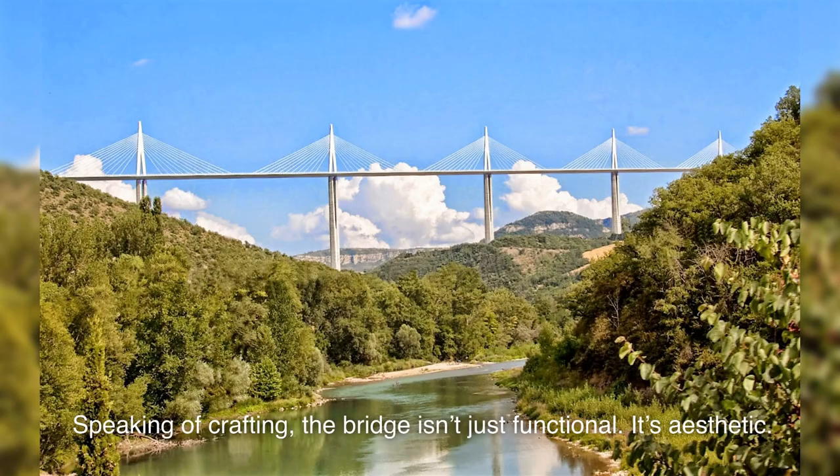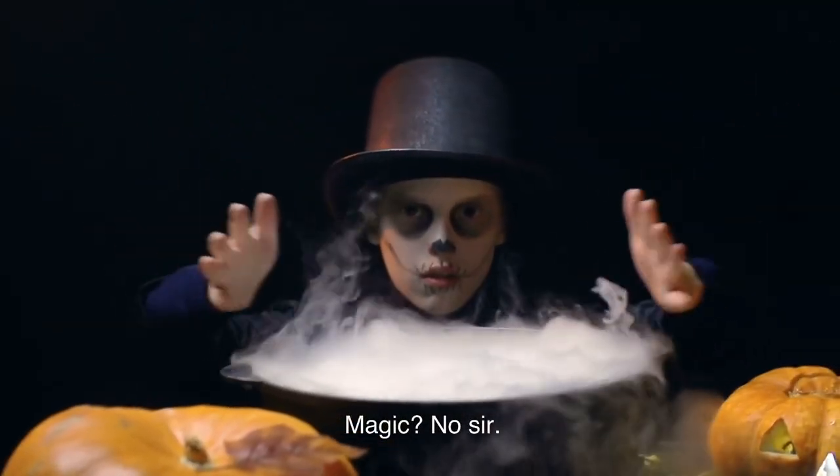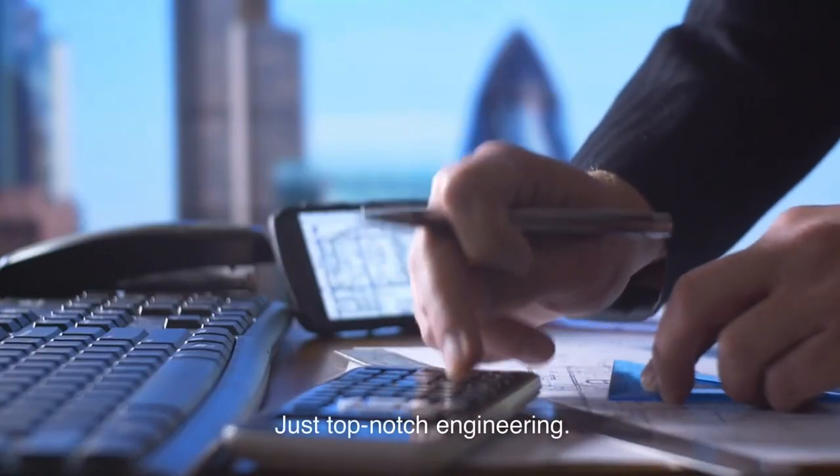Speaking of crafting, the bridge isn't just functional — it's aesthetic. With its slender columns and delicate-looking stays, it almost appears as if it's floating. Magic? No sir. Just top-notch engineering.